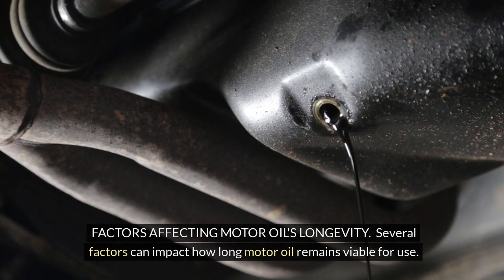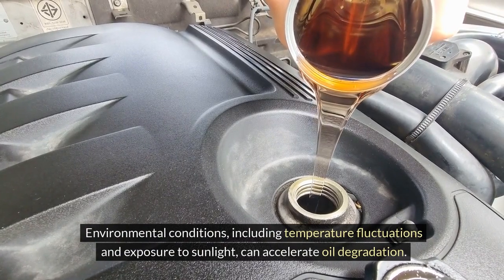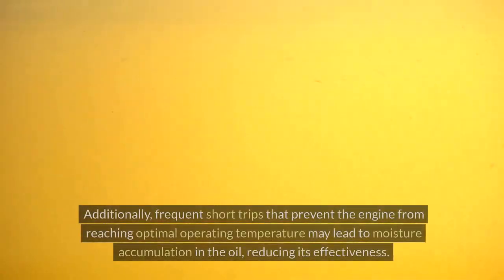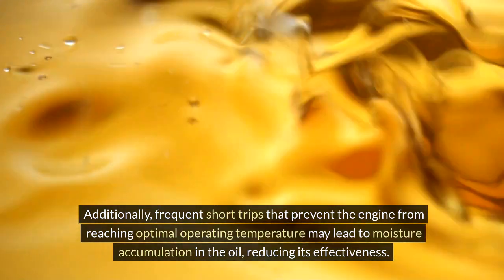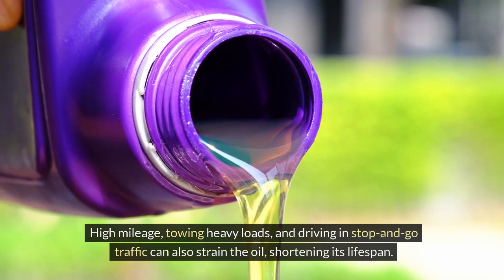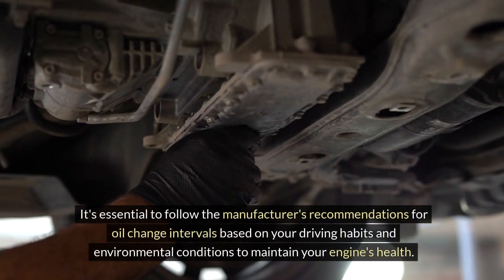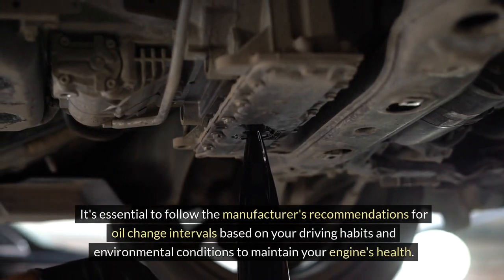Several factors can impact how long motor oil remains viable for use. Environmental conditions, including temperature fluctuations and exposure to sunlight, can accelerate oil degradation. Additionally, frequent short trips that prevent the engine from reaching optimal operating temperature may lead to moisture accumulation in the oil, reducing its effectiveness. High mileage, towing heavy loads, and driving in stop-and-go traffic can also strain the oil, shortening its lifespan. It's essential to follow the manufacturer's recommendations for oil change intervals based on your driving habits and environmental conditions to maintain your engine's health.